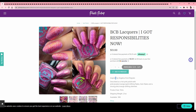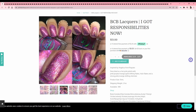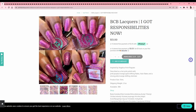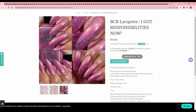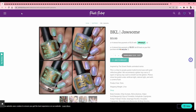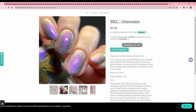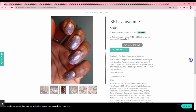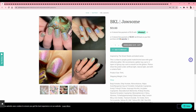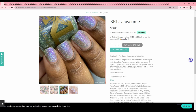BCB Lacquers — 'I Got Responsibilities Now' — inspired by Angelica from Rugrats. I watched Rugrats as a kid and loved that show. This is a nice polish but I don't like this particular tone of pink; I prefer more neon or Barbie pink. BKL — 'Jawsome,' inspired by the Street Sharks — I vaguely recall that show. It's a blue-to-purple pastel multichrome base with gold reflective glitter. A pastel multichrome — I don't think I have anything like that. That is a beautiful picture. Adding it to the wish list.